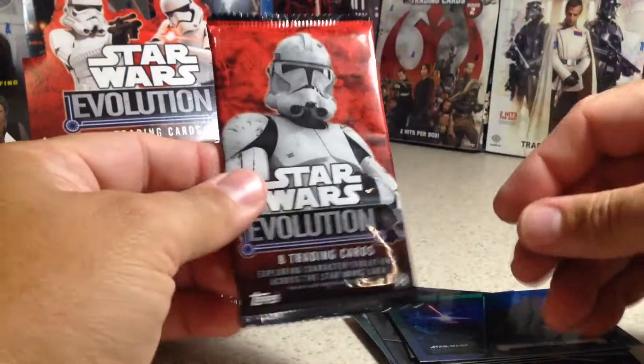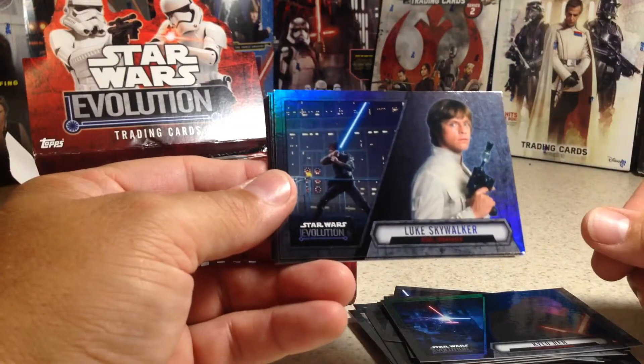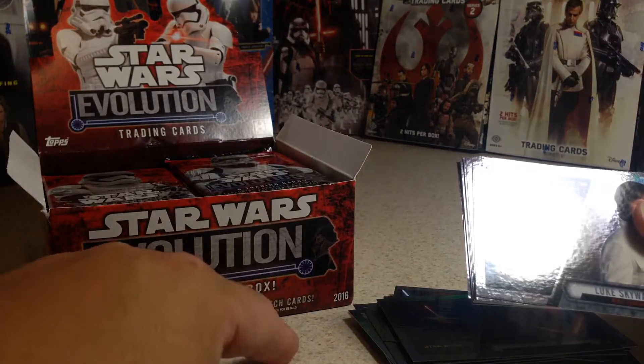One of the hits out of these is always a patch card, but the patch cards are kind of nice. Your other hit can be an autograph or sketch card.